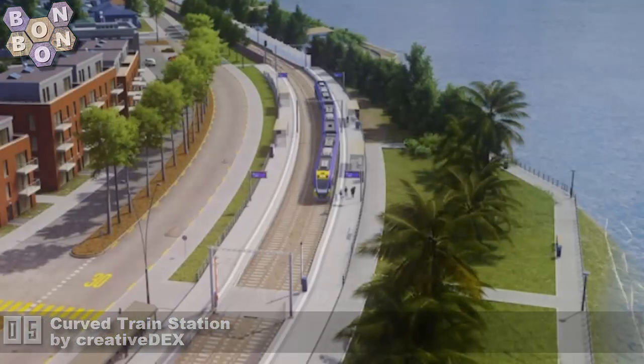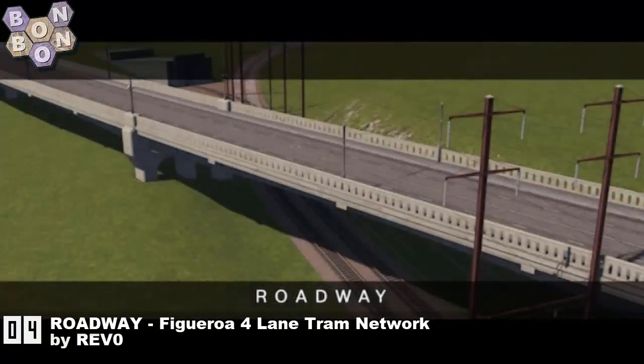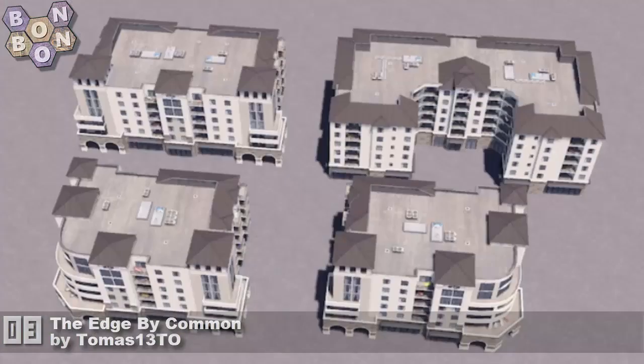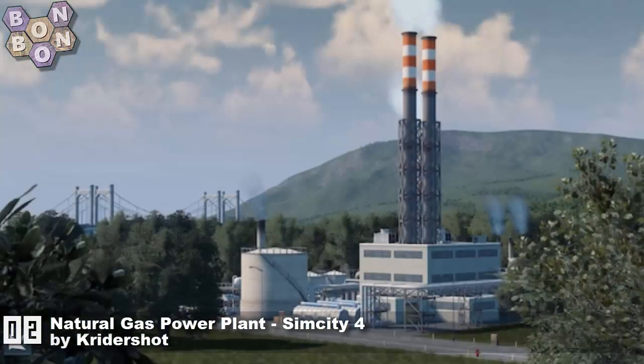Creative Decks at number 4: the Roadway Figueroa Four Lane Tram Network by Revo — tram networks, Revo, creation of the week, thank you Revo. At number 3: The Edge by Commonby Thomas 13. I must learn to read — Thomas, I mean — thank you, oh wow.